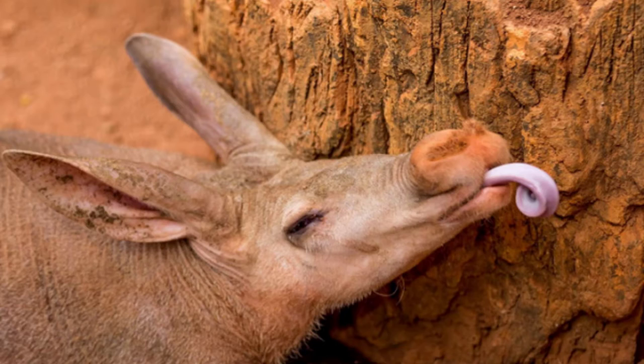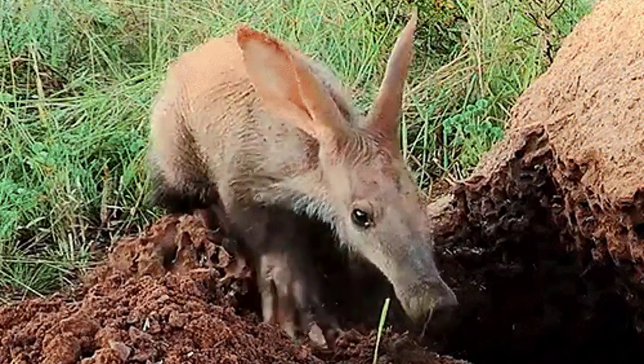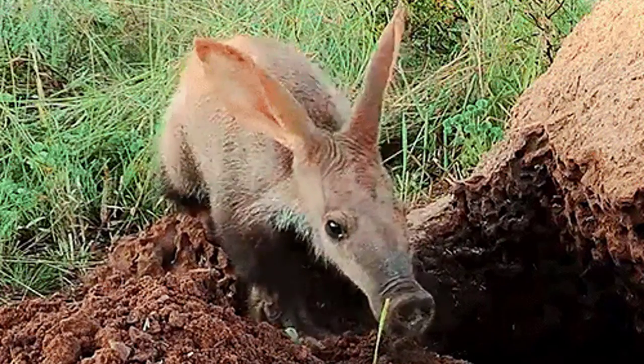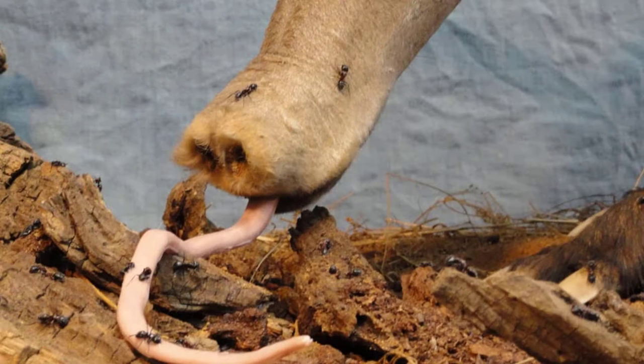When they find a termite mound, they'll dig into it with their front claws and use their long and sticky tongue to eat the termites in it. It closes its nostrils to keep dust and insects away from its snout.